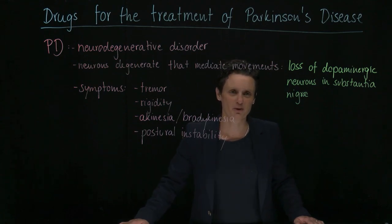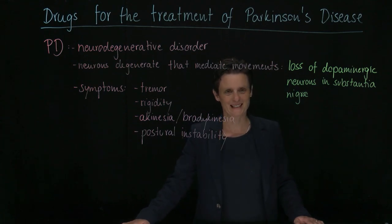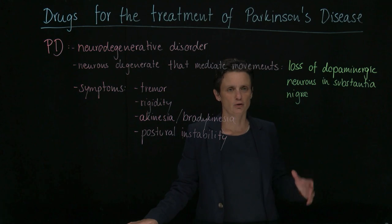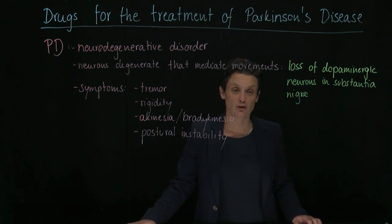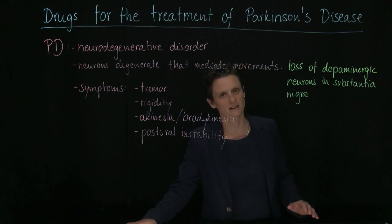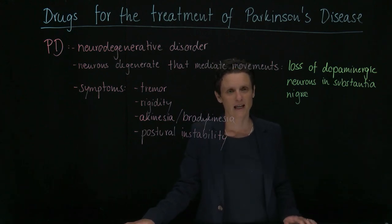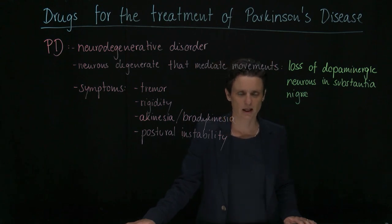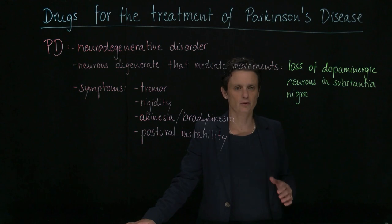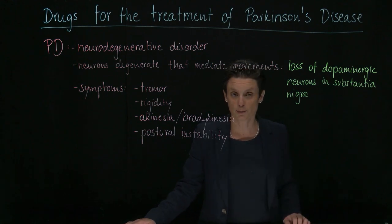In this video, I want to talk about the drugs to treat Parkinson's disease. As a quick reminder, Parkinson's is a neurodegenerative disorder — neurons degenerate, so you lose neurons. You lose neurons that are very important for movement, and these are in particular dopaminergic neurons in the substantia nigra. Therefore, as very important features of Parkinson's, you also see all kinds of motor problems.